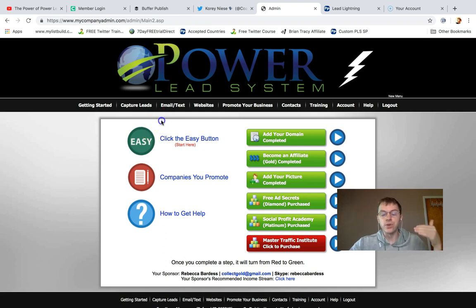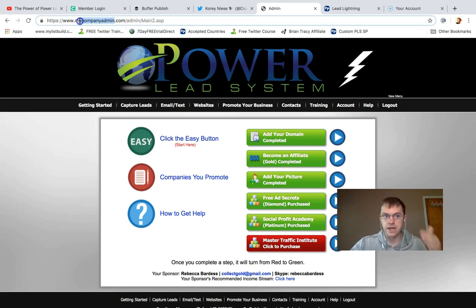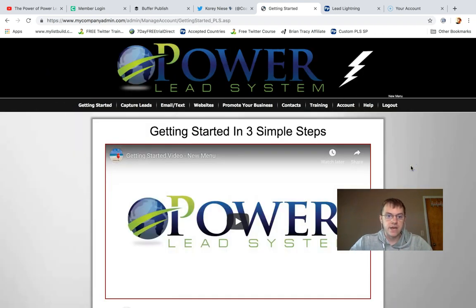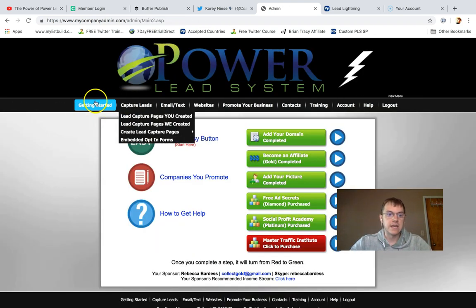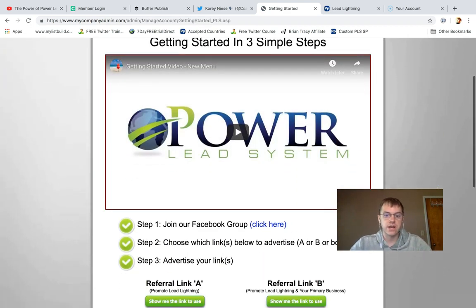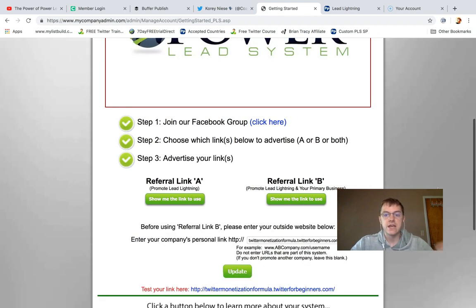I'm going to give you a couple of pointers for when you get started with Power Lead System. The first thing you want to do is log into your back office at mycompanyadmin.com — it's not powerleadsystem.com, it's mycompanyadmin.com. When you get inside, click the easy button in the Getting Started tab on the left-hand side.